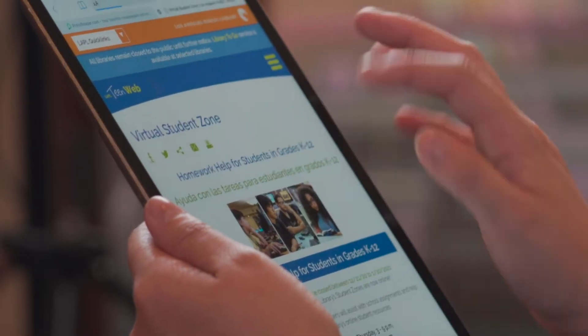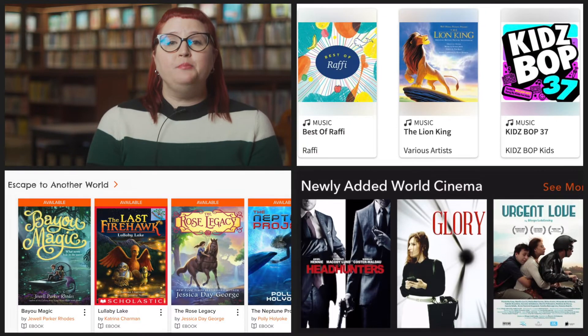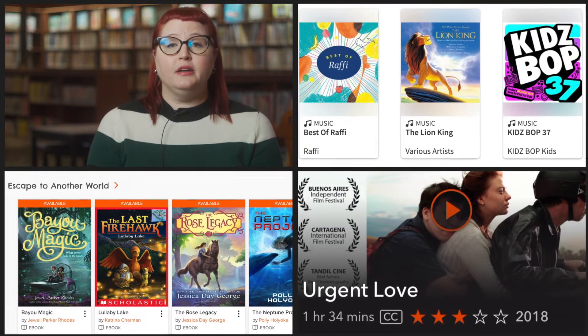The Los Angeles Public Library offers many ways to use your library card even though our branches are currently closed for indoor services. With your library card you can place holds on materials to check out at our Library To Go locations, access all of our e-resources including books, documentaries, music, and podcasts, and use our databases to help do research or get live homework help with Tutor.com.